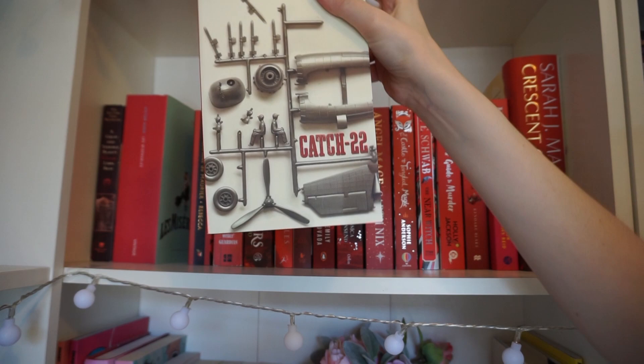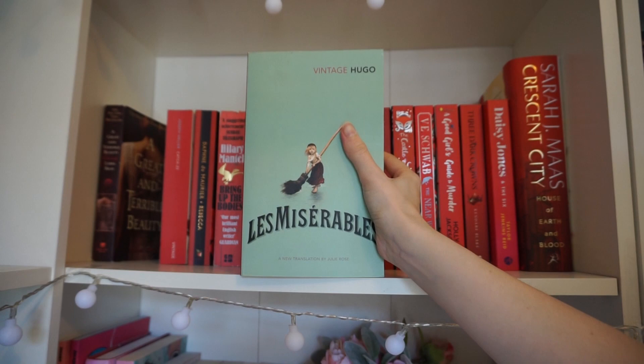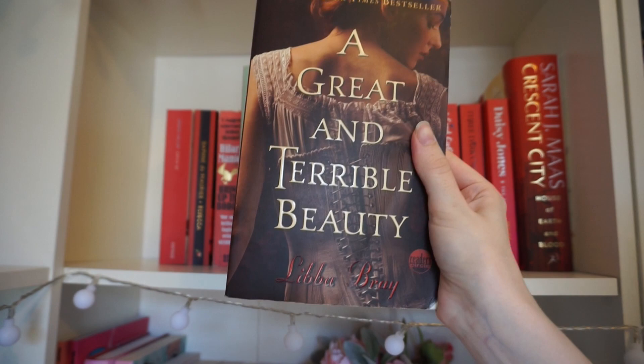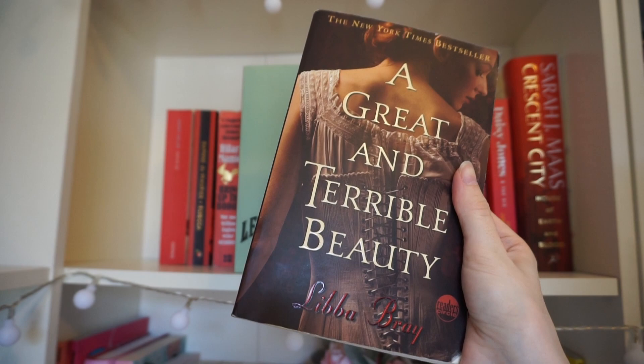Catch 22 — never read it, not in a rush. Les Misérables — never read it, but I'm only keeping it because someone said it spends too long talking about how the Paris sewer system works, and I actually thought that sounded really interesting. And over in the corner is A Great and Terrible Beauty by Libba Bray. I've never read this but I have read The Diviners and really liked her writing, so I picked this up for when I finish The Diviners series. But I'm not in a rush — I've already had it for about three years so it'll probably be there another three.